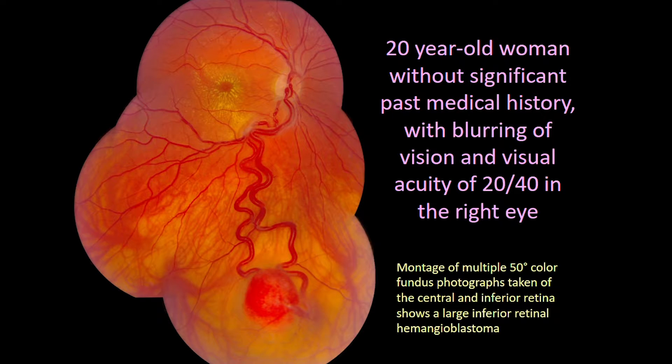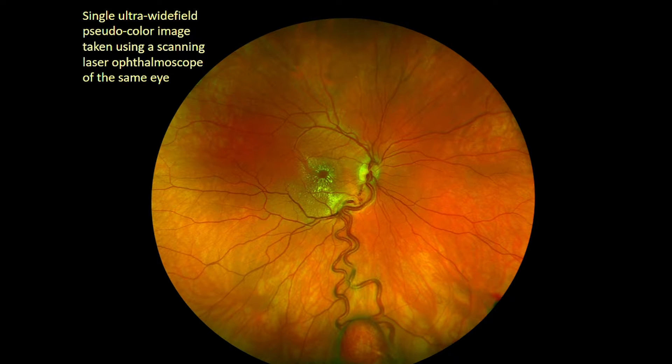Color photographs like this one have excellent resolution, sometimes an important aid to ophthalmoscopy in these patients, but a limited field of view requiring many images to survey the fundus. This is a pseudocolor image of the eye obtained using an ultra-wide field scanning laser ophthalmoscope. In a single frame, it shows most of the retina, with resolution sufficient for detection of all but the smallest lesions.